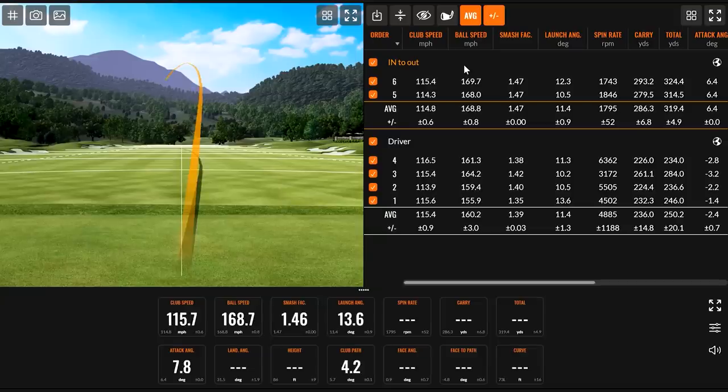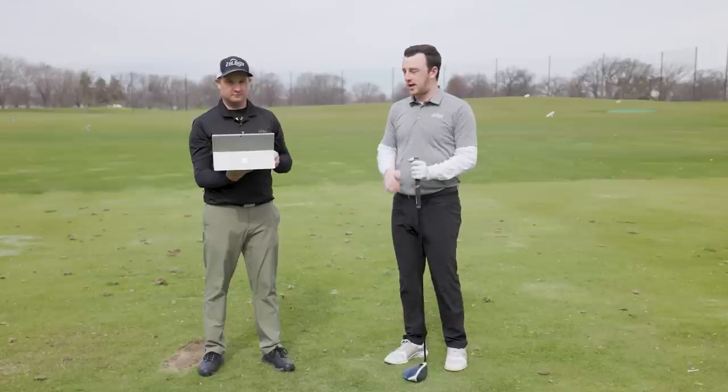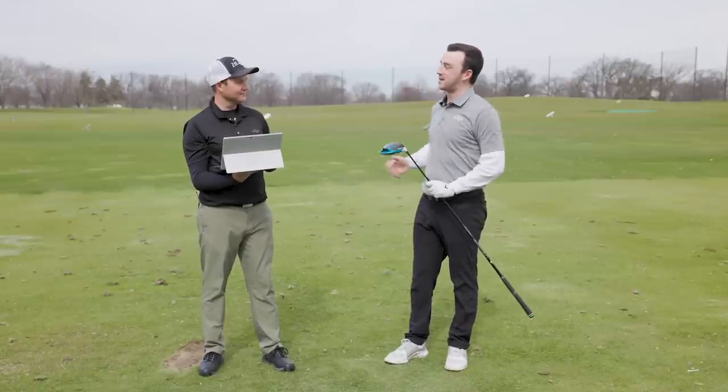That one almost hooked — you got your face angle turning over a little bit more there. That was really good. I think my slice is cured — I was almost hitting a draw at the end there.